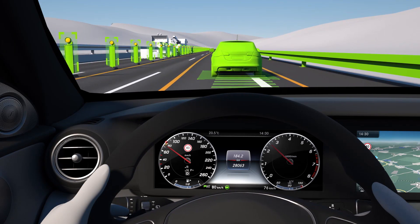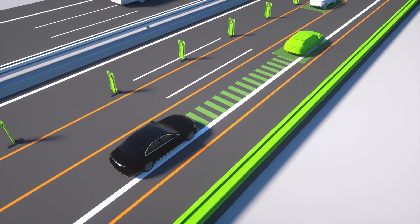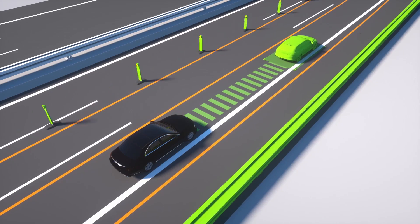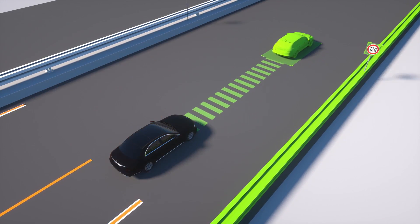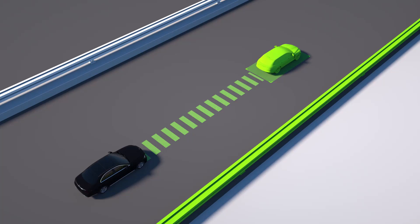When the lane markings are unclear, for example where there are roadworks, the system is still able to remain active by taking into account other vehicles and parallel structures such as guardrails and barriers. Even without markings, under suitable circumstances, the lateral guidance function assists the driver up to 130 km per hour. This intelligent swarm behavior greatly improves the standard of driving.